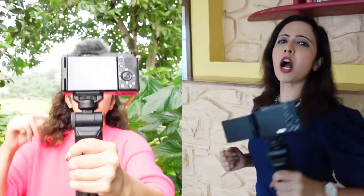Friends, this camera has active image stabilization. This means if you enjoy walking and vlogging on the go, this will keep your video very stable.